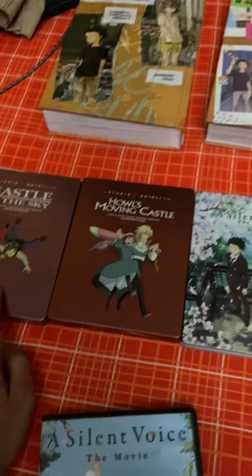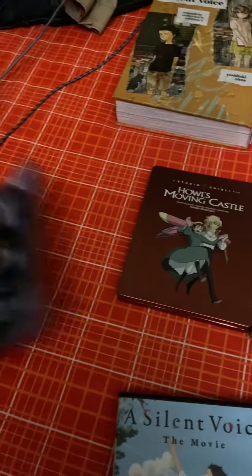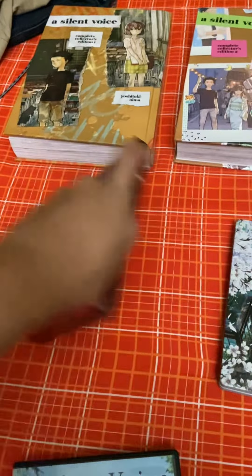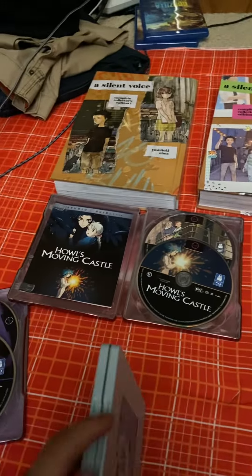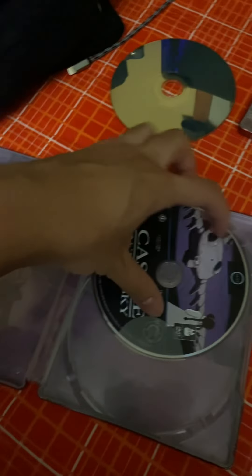Did you notice the steel cases between these three? If you open them, all you got here is a booklet and two discs — a DVD and a Blu-ray. They were cool, but what you guys don't know is that the inside of it is the background of the scene they were in.